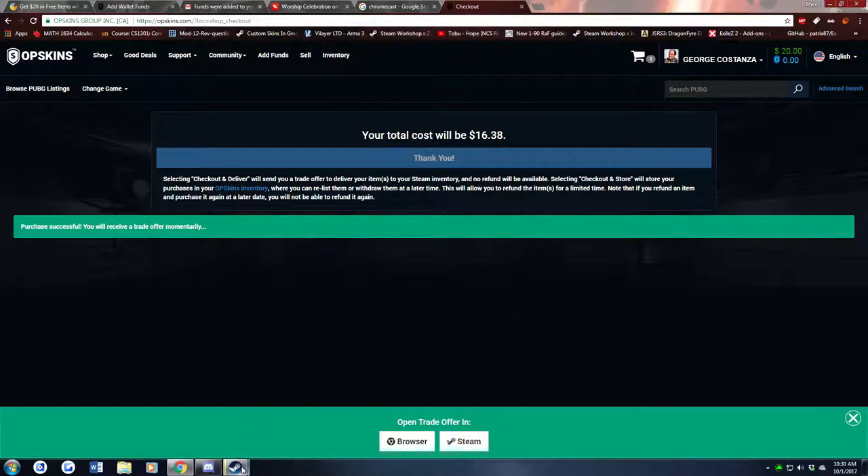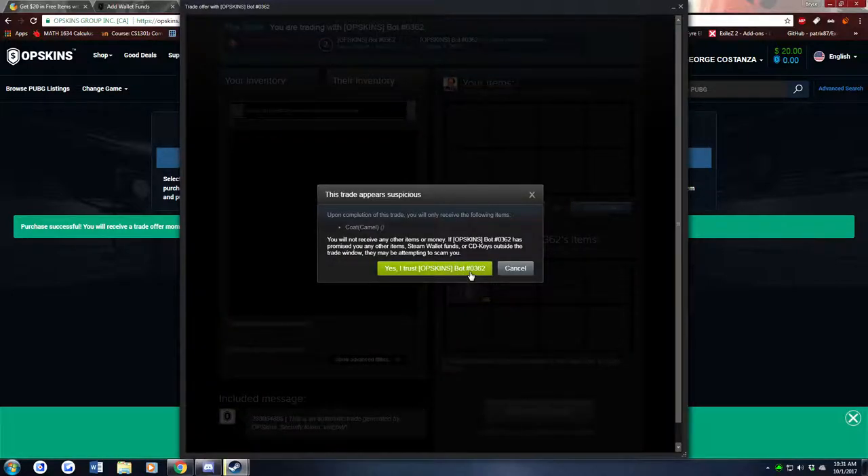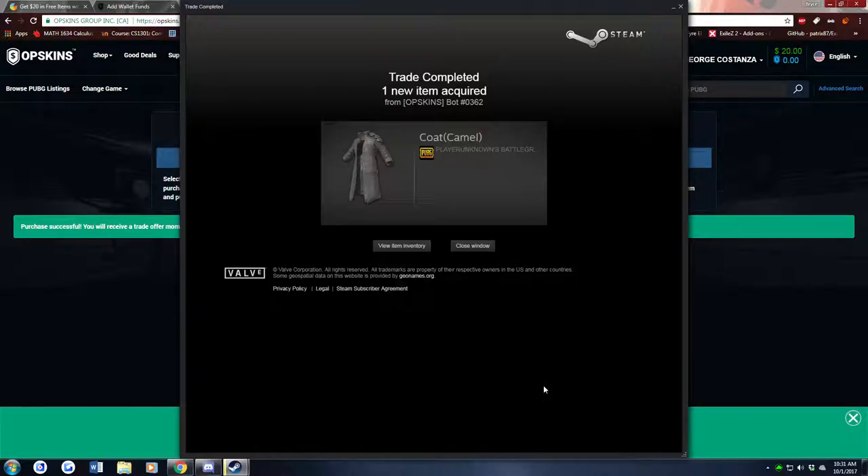Oh, open the stupid URL. Oh, here's the trade. Incoming trade. Let's see. Oh, there's the accept trade. Let's click on this. Accept. Let's accept this trade. Come on, come on. Got it.